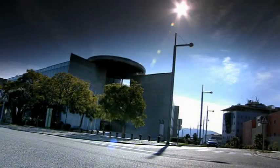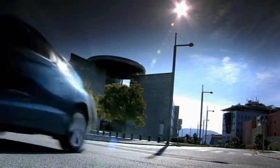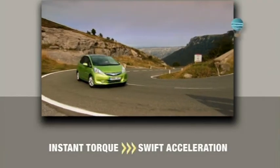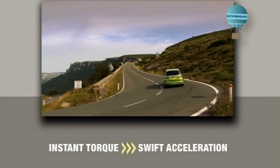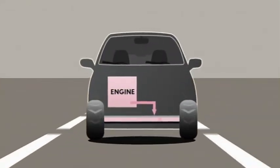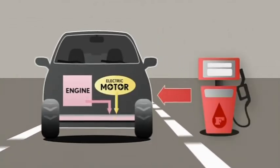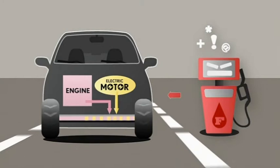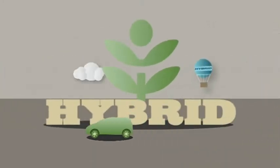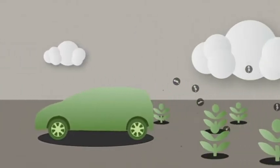An electric motor doesn't rev like a conventional engine. All the torque is available instantly, so you get swift acceleration from a standing start and a handy power boost on the open road. And because you're not asking the petrol engine to do all the work, you're saving fuel. A Honda hybrid matches the performance of a car with a bigger engine, but costs less to run and is kinder to the environment, with lower overall emissions of carbon dioxide, oxides of nitrogen and particulates.